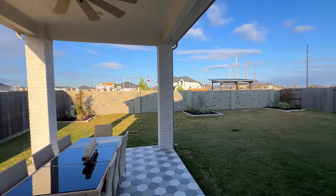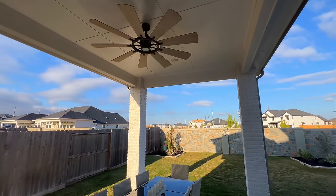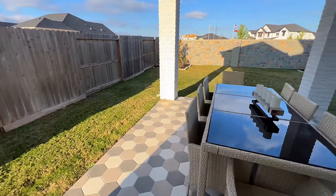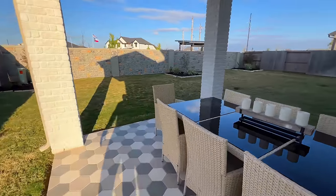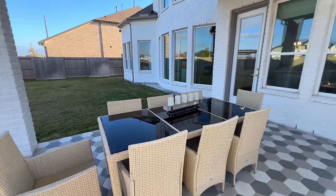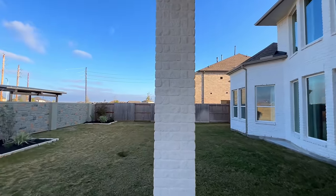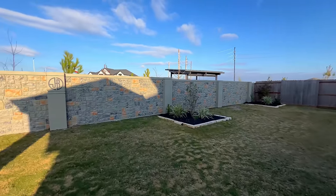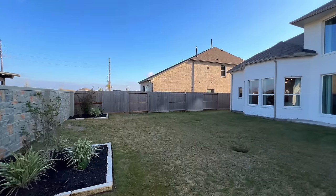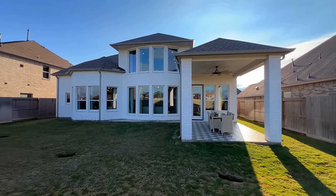This will be the extended covered backyard patio — you've got your nice upgraded ceiling fan on top, plenty of space, and that tile-like flooring that's very durable. Fantastic! I'd probably give that an eight or nine — let me know in the comments what you think. And that folks is Weston Homes.